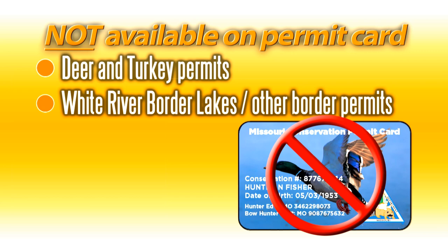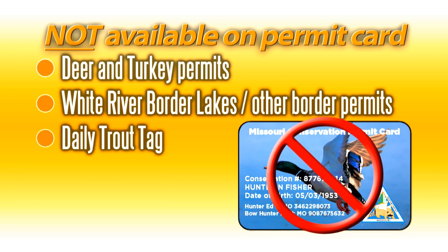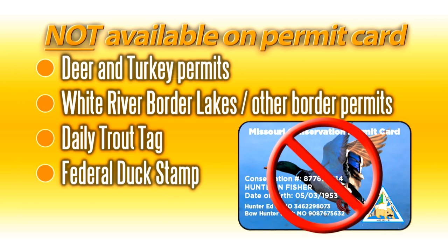Other permits that won't be able to be included on the new permit card include the White River Border Lakes Permit and some other state boundary waters, daily trout tags at the trout parks, and the federal duck stamp.